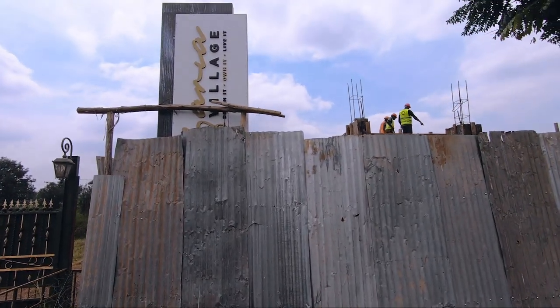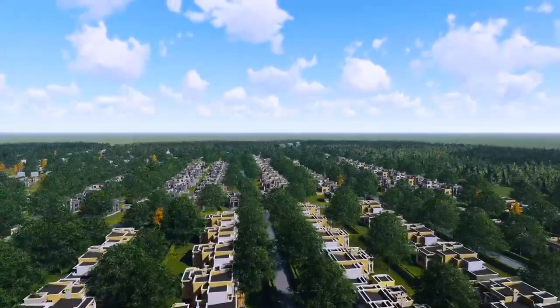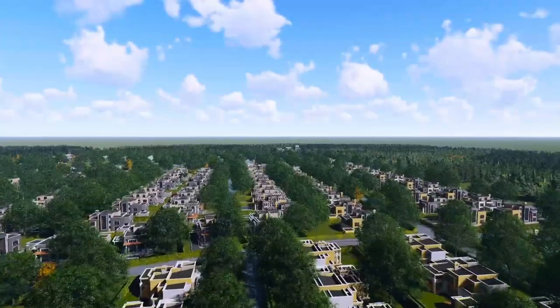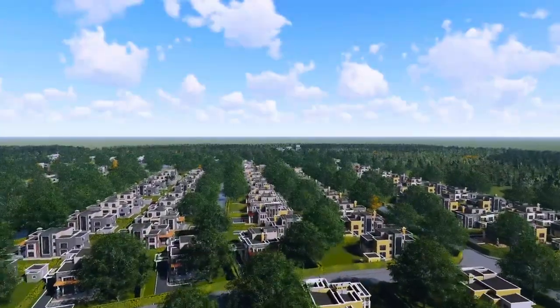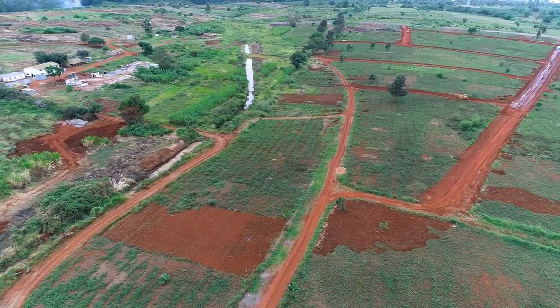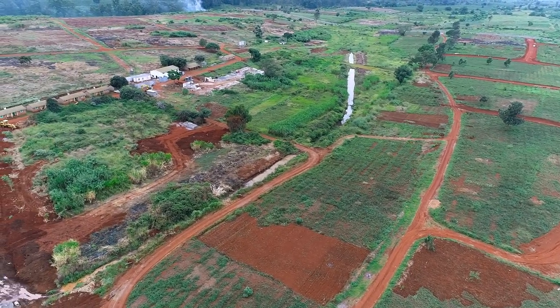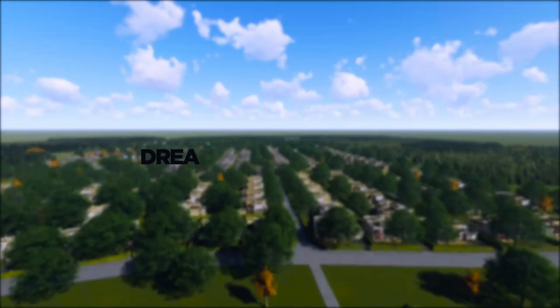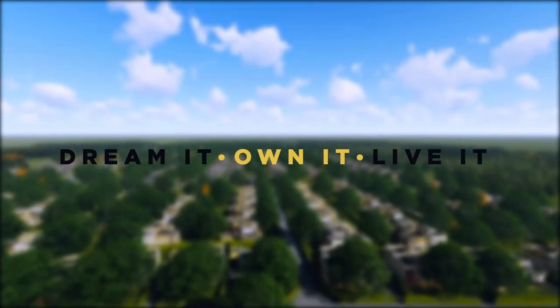This is a real estate product you're looking at today, thinking about tomorrow. Someone looked at it yesterday and they're investing in it today. If you're interested in Zaria, do not miss out on this opportunity — now is the time to buy, now is the time to visit and book your unit. You dream it, you own it, and you live it.